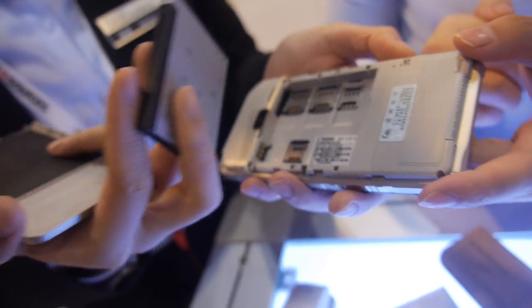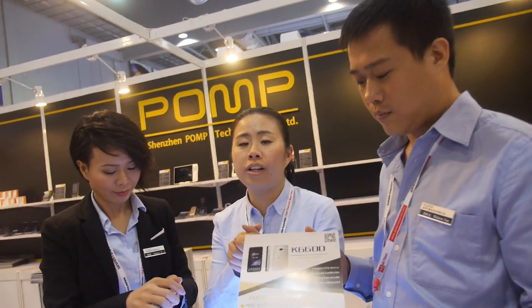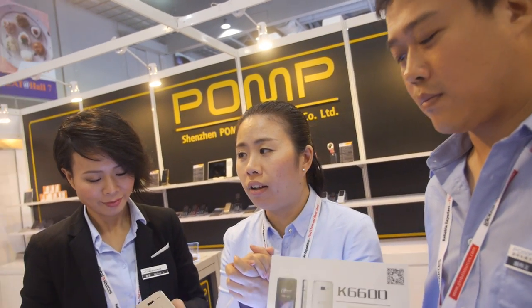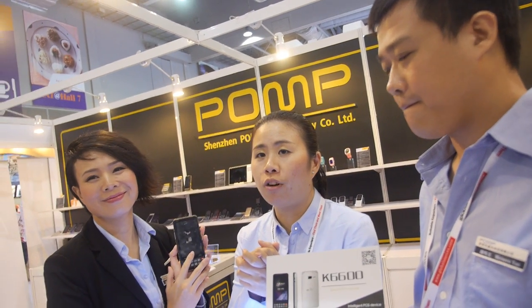So how much does it cost and what is the MOQ? The MOQ is 3,000 units, and the price is $250. What is the CPU chipset? It's the chipset 6572-72.